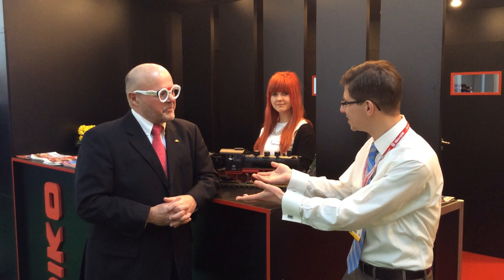Hi, I'm Ken Bianco Jr., and welcome to TrainWorld TV. Today we're in Germany, and this is the Spielwarenmesse — the world's largest international toy fair — and we have some great new announcements.